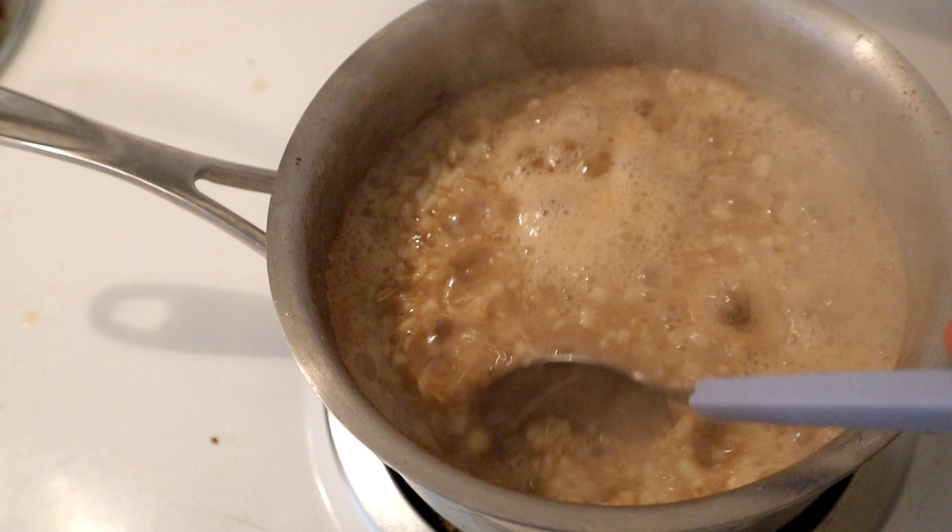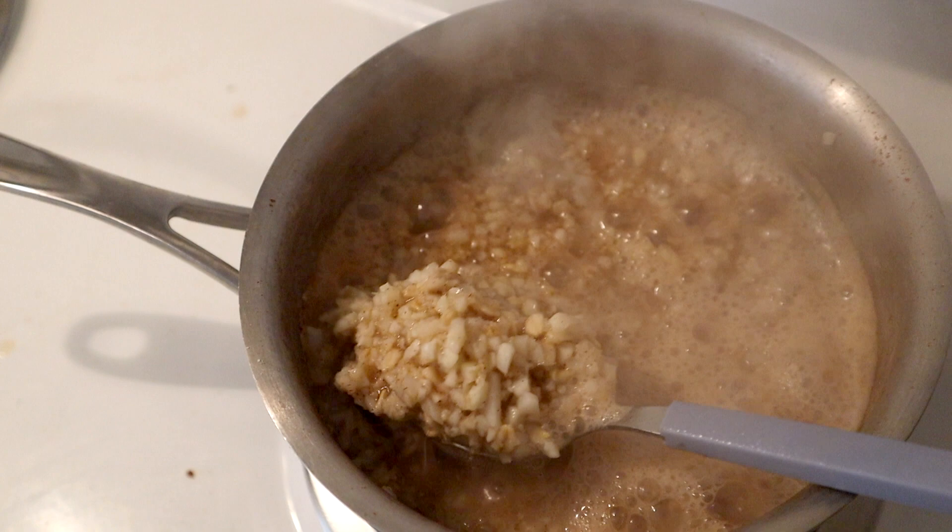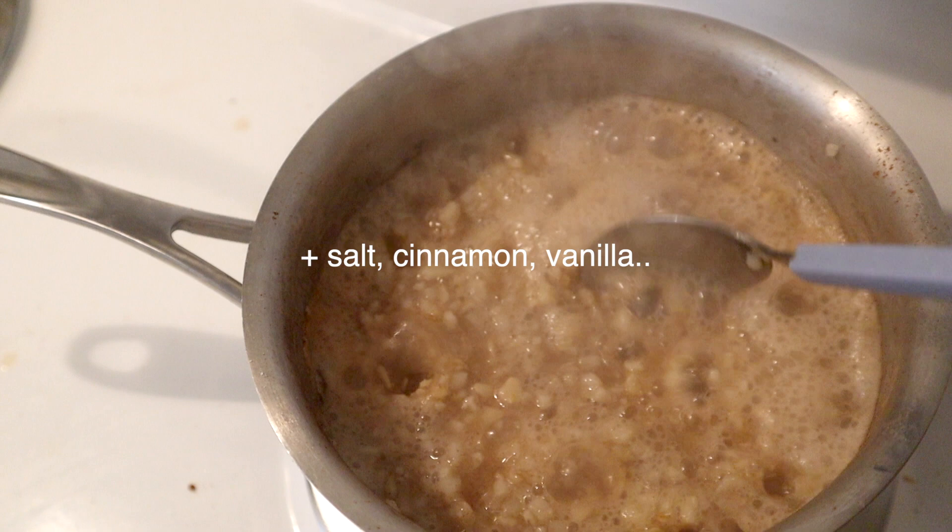I like this frozen cauliflower rice from Trader Joe's because it's already pre-cooked, which makes the cooking time a lot faster than if you use raw cauliflower rice. I like to add salt and cinnamon. You can also add vanilla, stevia, or honey if you want it a little bit sweeter.